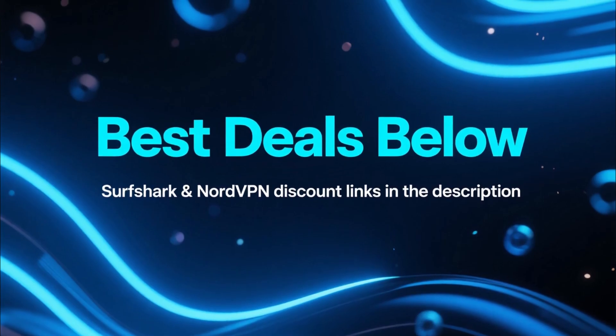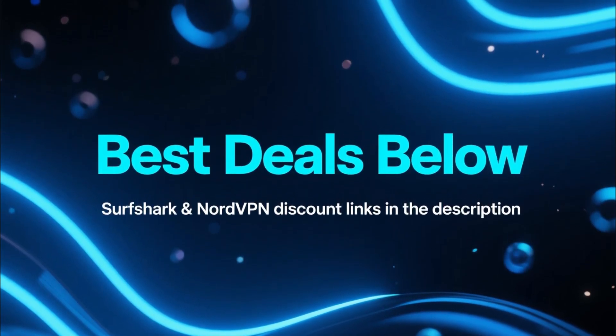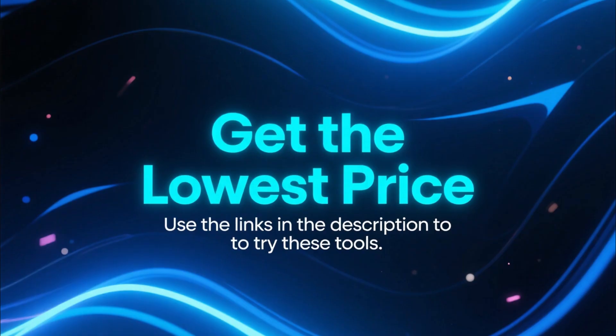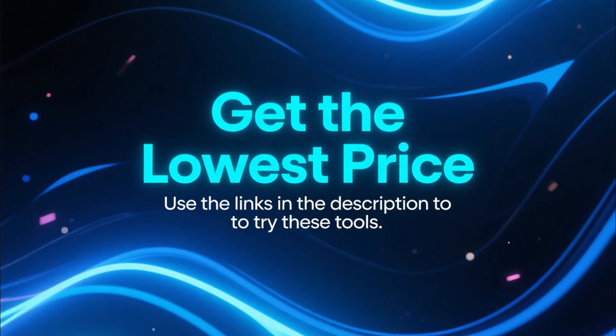Before we get started, just a quick heads up. I've dropped the best discount links for both Surfshark and NordVPN in the description and in the pinned comment. If you want to try these tools for yourself, those links will get you the lowest available price.